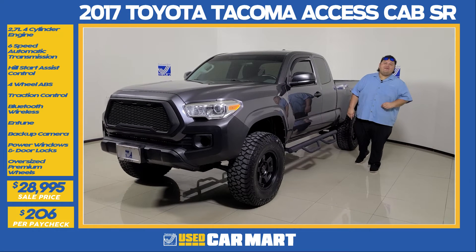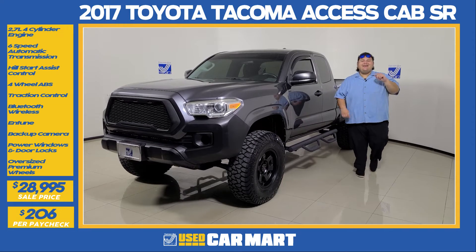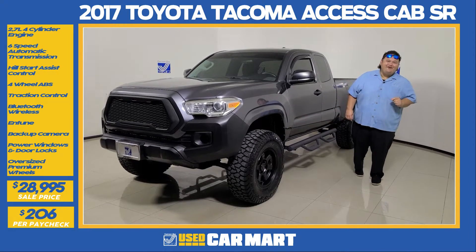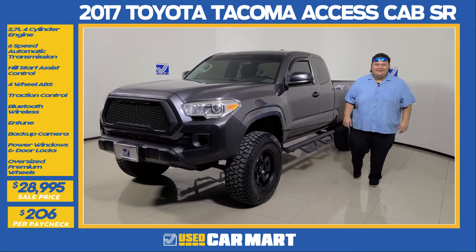What's up, Guam? This is Jay Mack from Triple J Motors, and this is Triple J Used Car Mart's Pick of the Week. This week we have a 2017 Toyota Tacoma SR. Let's get down to the details.